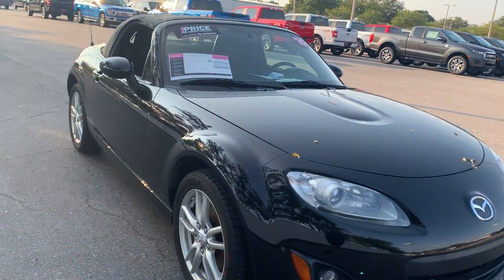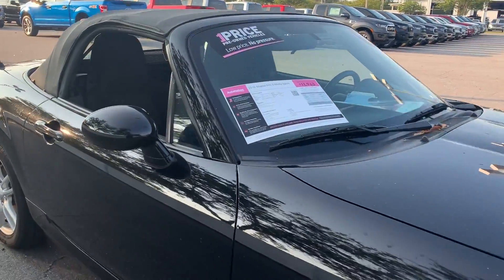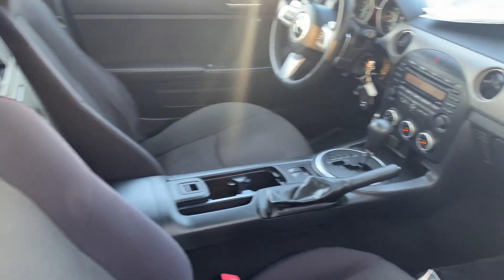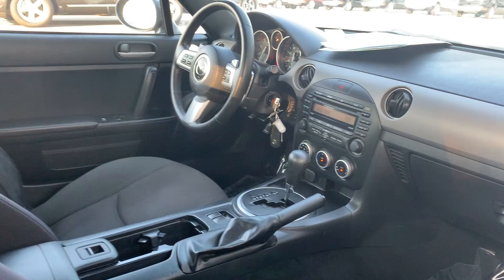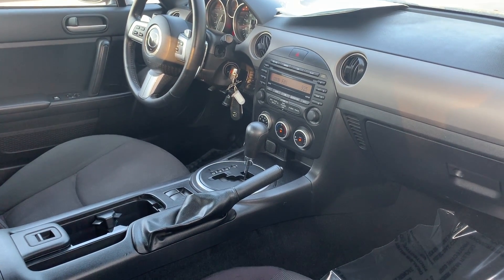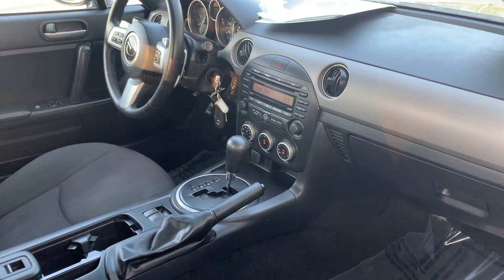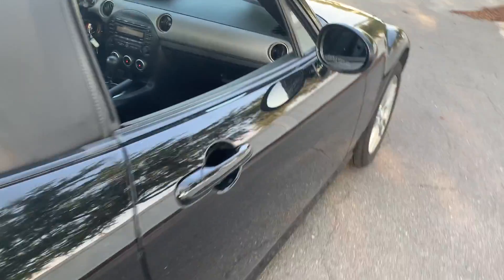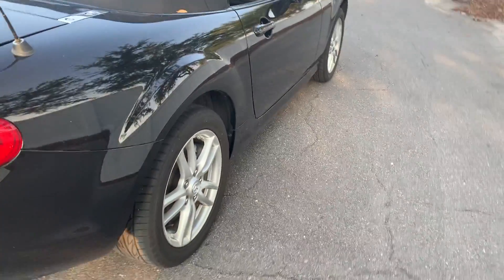This is a 2010 Mazda Miata MX-5 Sport, black over black cloth interior, power windows, locks, leather-wrap steering wheel, paddle shifters, automatic transmission, CD player, satellite radio, air conditioning, and aluminum wheels.